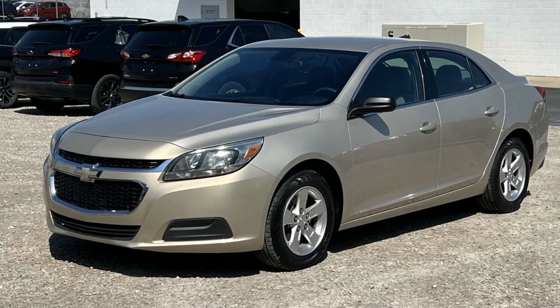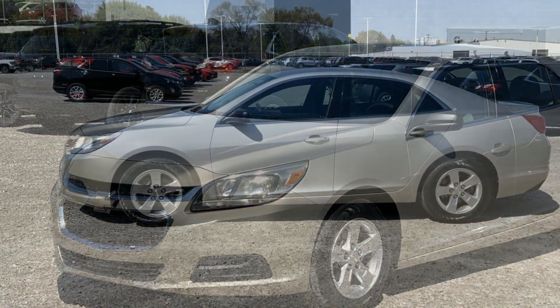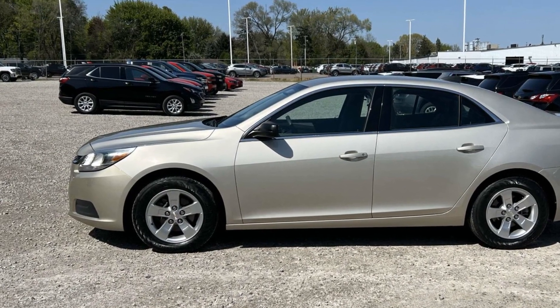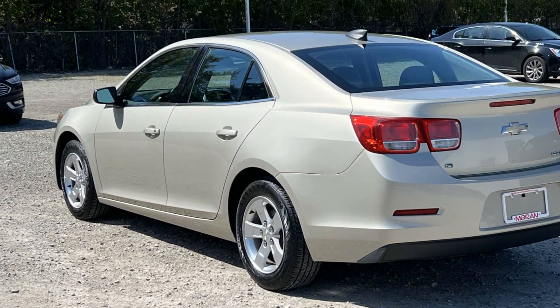2015 Chevrolet Malibu with less than 34,000 miles on the odometer. This sedan combines safety and comfort with style and performance. If you're looking for extras, look no further than these built-in features: Wi-Fi hotspot, pass-through rear seat, Bluetooth.